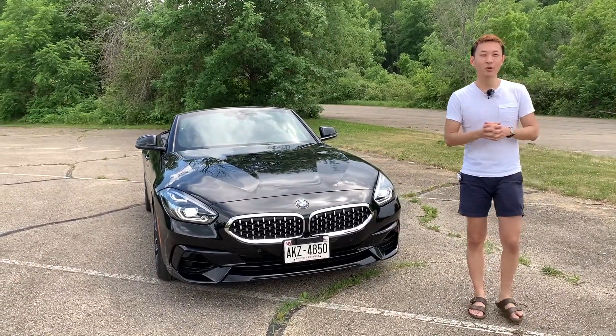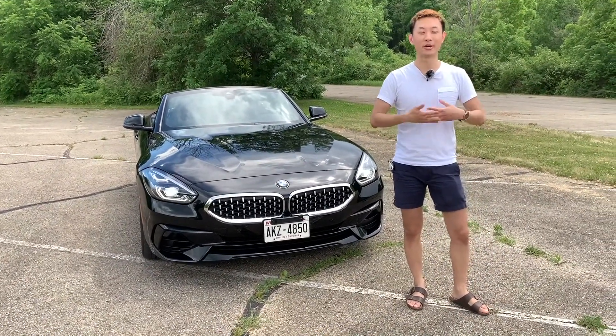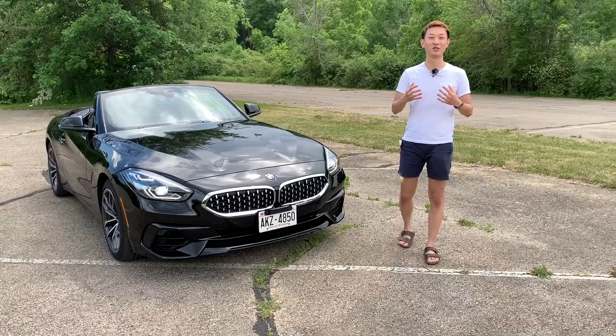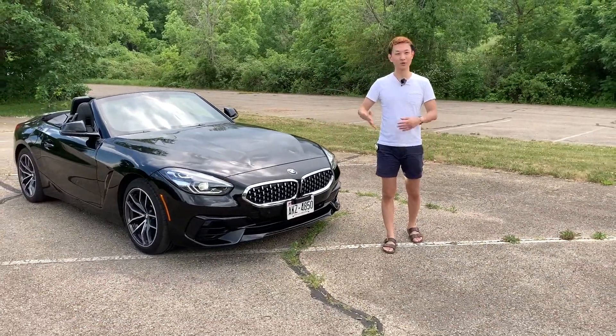I'm going to go over the exterior, the interior, talk about what this car means to BMW and how it fits into the lineup, talk about the tech in this car — which is definitely a huge highlight — and talk about the driving impression. If you're getting a convertible like this, you're definitely interested in how this car drives. So let's dive right into the overview.